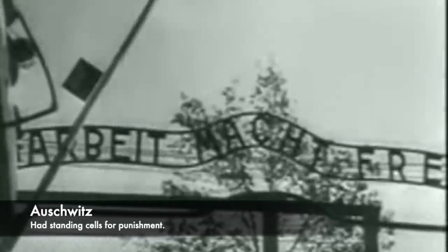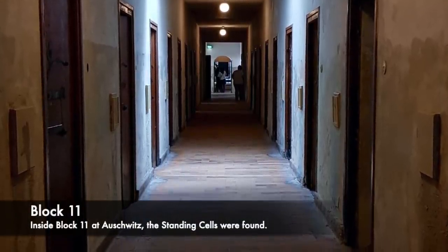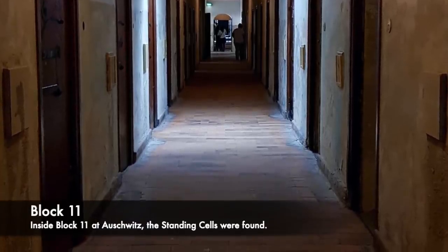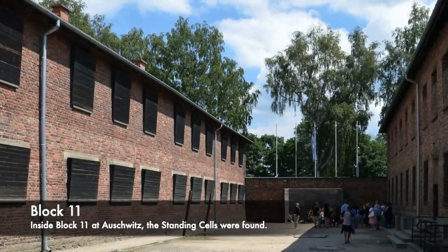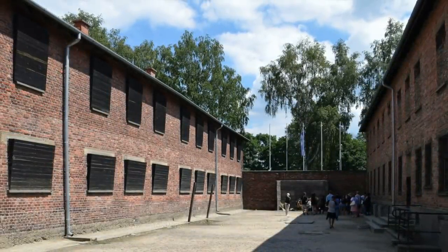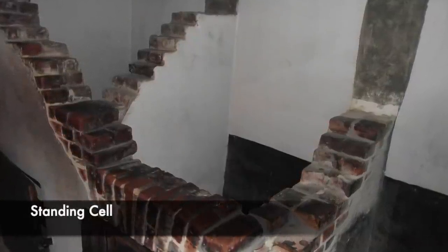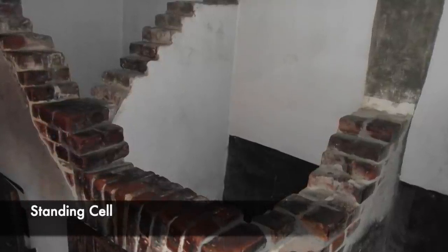At Auschwitz, inside the horrific punishment centre of Block 11, there were four standing cells giving less than a metre square of space, and four people were crammed inside, being only able to stand. There was also only a two-inch opening for air, meaning conditions became incredibly stuffy and air was in short supply, making prisoners feel very ill. Some were forced into these for up to ten days. One man stated he was held inside for six weeks straight, and that one prisoner was so hungry he was forced to eat his own shoes, being given only three meals in six weeks.